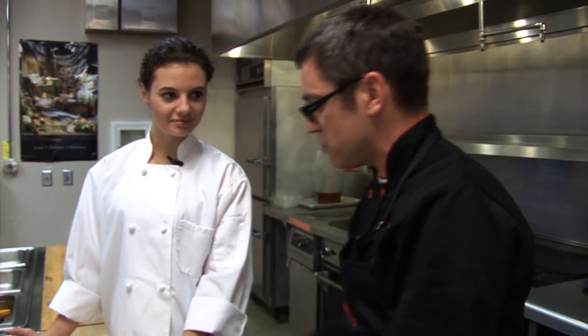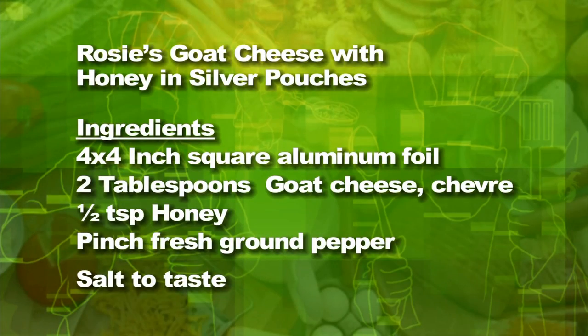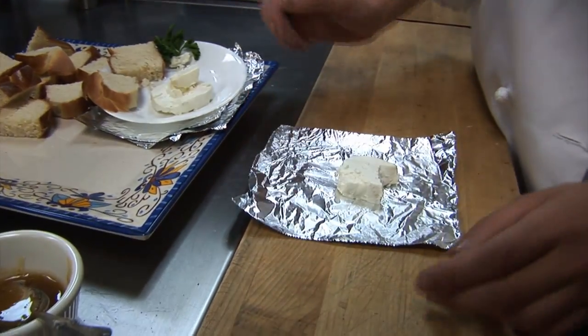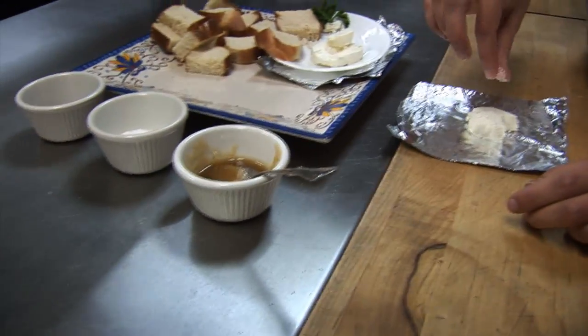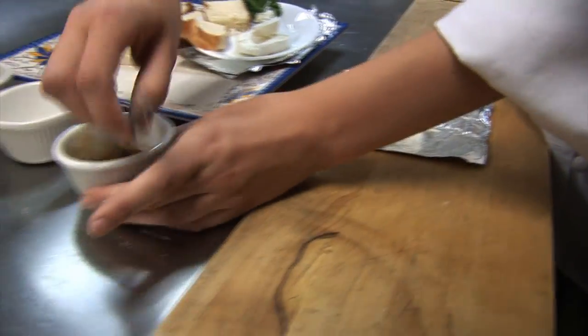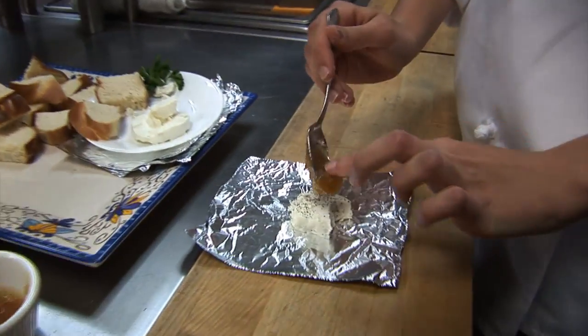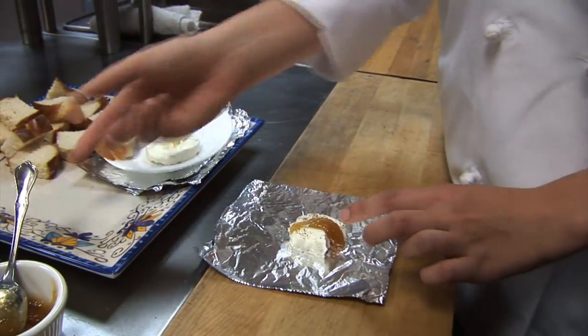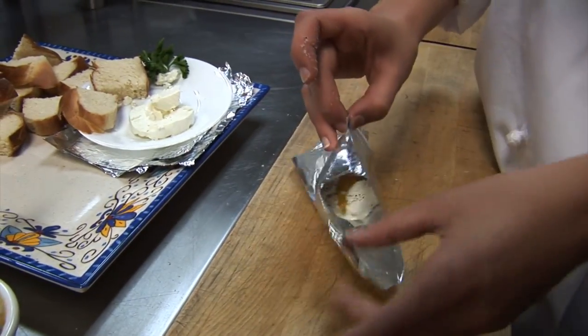So what ingredients do you have going on here? Tell me about it. Honey, salt and pepper, goat cheese, and bread. Beautiful. So you have about a four-by-four inch piece of foil. Then you take the goat cheese, put it in the middle. Take salt, take some pepper, and then you take a little bit of honey. You don't want to put too much because it's going to melt. And then you take the edges of the foil and fold them together.